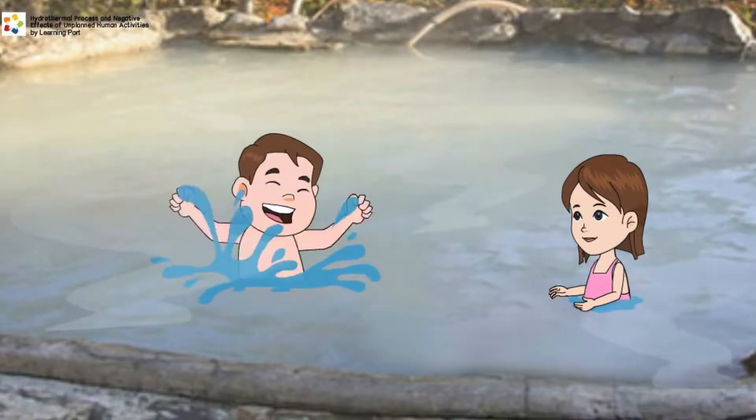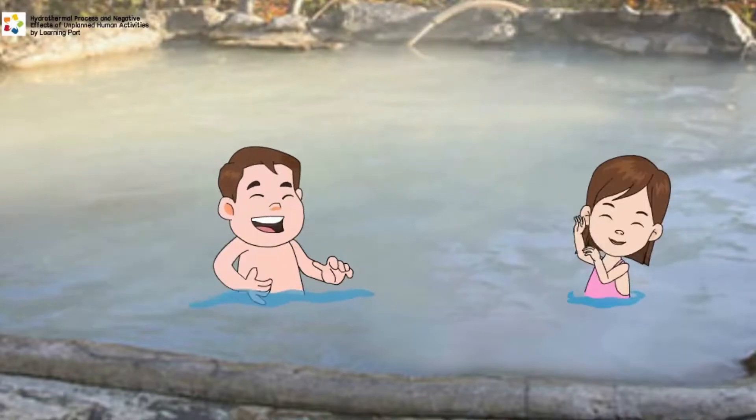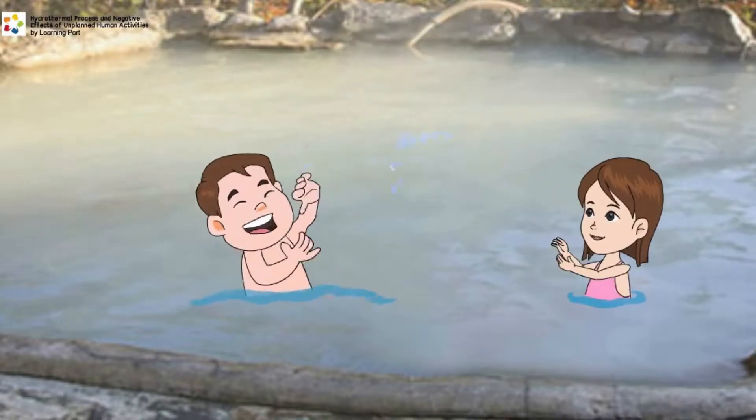Peter and his sister Jane are having a splashing time at the Hot Springs Park. There are several pools with different degrees of hotness. Some pools have water vapors rising up from the surface.